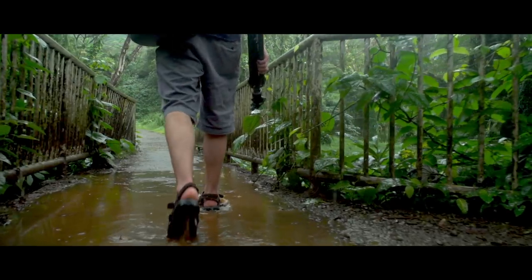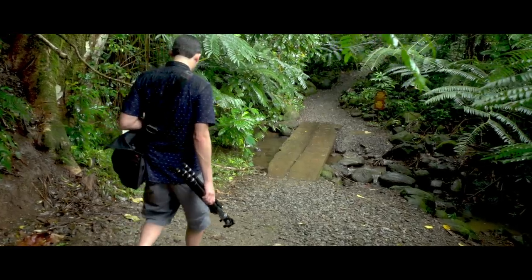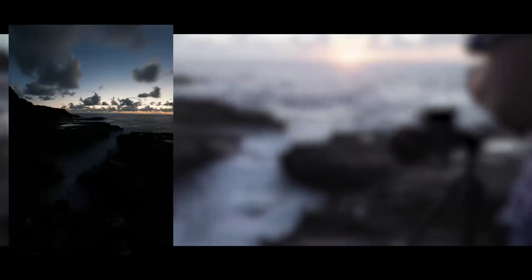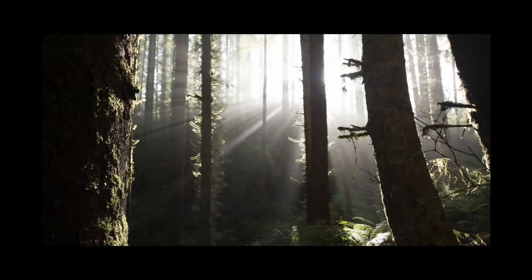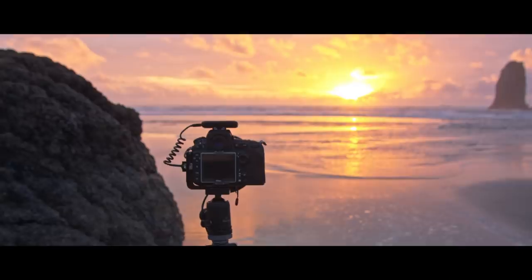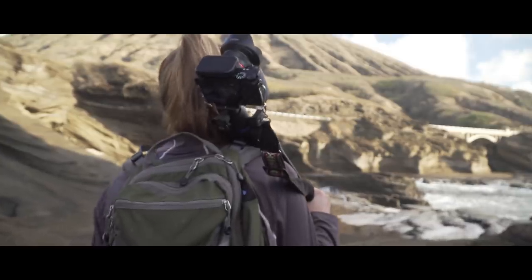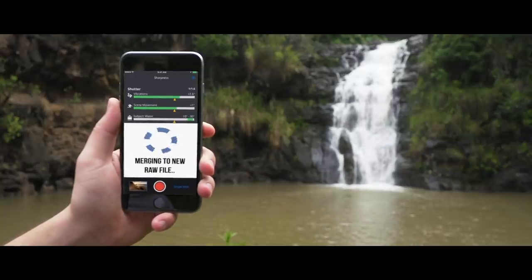So many of the memorable shots you see today are captured by combining multiple exposures through a labor-intensive process called photo stacking. With Arsenal, you can do this in seconds. Capture all the details in scenes with high dynamic range, get everything in sharp focus, and create long exposures without buying expensive filters. Using these advanced techniques, Arsenal lets you go beyond the limitations of your camera's sensor or lens.